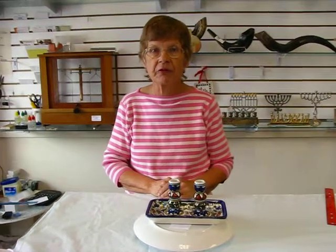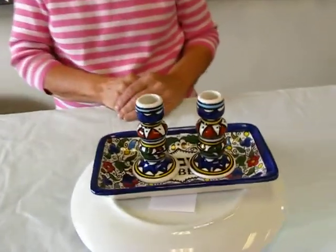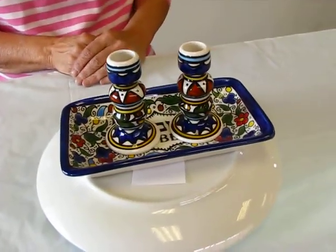Hi, it's Hapa from Aaron's Jewish Books and Judaica in the Mile High city of Denver, and I have a very colorful Shabbos candlestick set to show you.